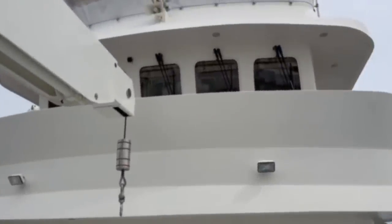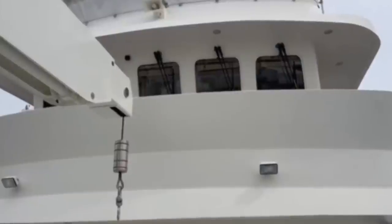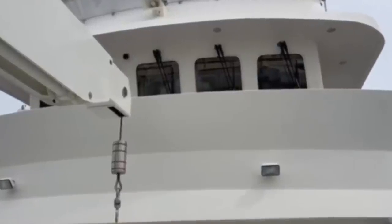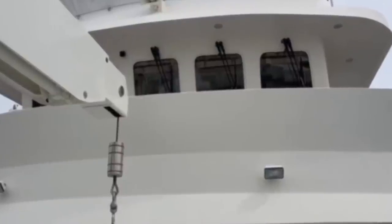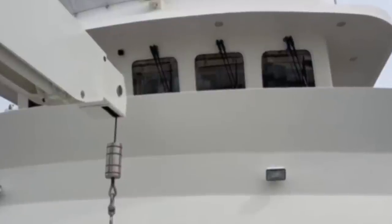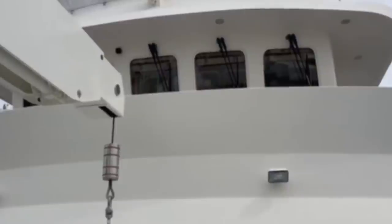On the wheelhouse we have the traditional forward raking windows which on this trawler yacht are surrounded by a Portuguese bridge. We have plenty of light here also with two spotlights for the boat deck and several spotlights which help to illuminate the walkway.